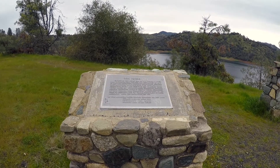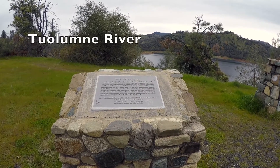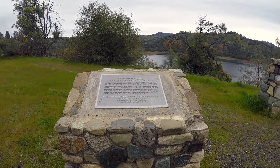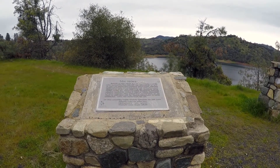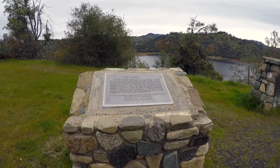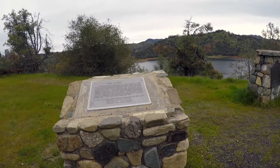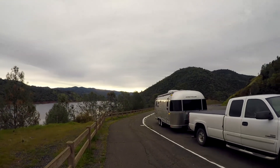Don Pedro Lake, created by Don Pedro Dam on the Tuolumne River, near La Grange. This project was completed in 1971 to provide irrigation, domestic water, flood control, electricity, recreation, and fish enhancement. Constructed by San Francisco. Full reservoir water surface: 830 feet. Storage: over 2 million acre feet. 160 miles of shoreline. And those are the mountains we just came down out of. That was a fun ride — beautiful, beautiful reservoir.